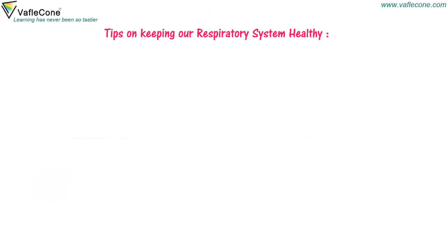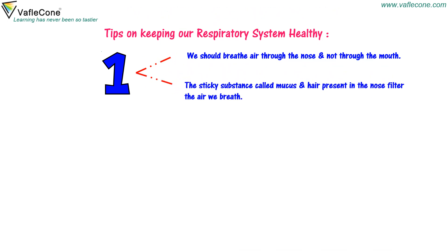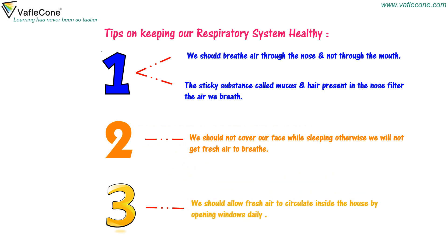Tips on keeping our respiratory system healthy: We should breathe air through the nose and not through the mouth. The sticky substance called mucus and hair present in the nose filter the air we breathe. We should not cover our face while sleeping, otherwise we will not get fresh air. We should allow fresh air to circulate inside the house by opening windows daily.